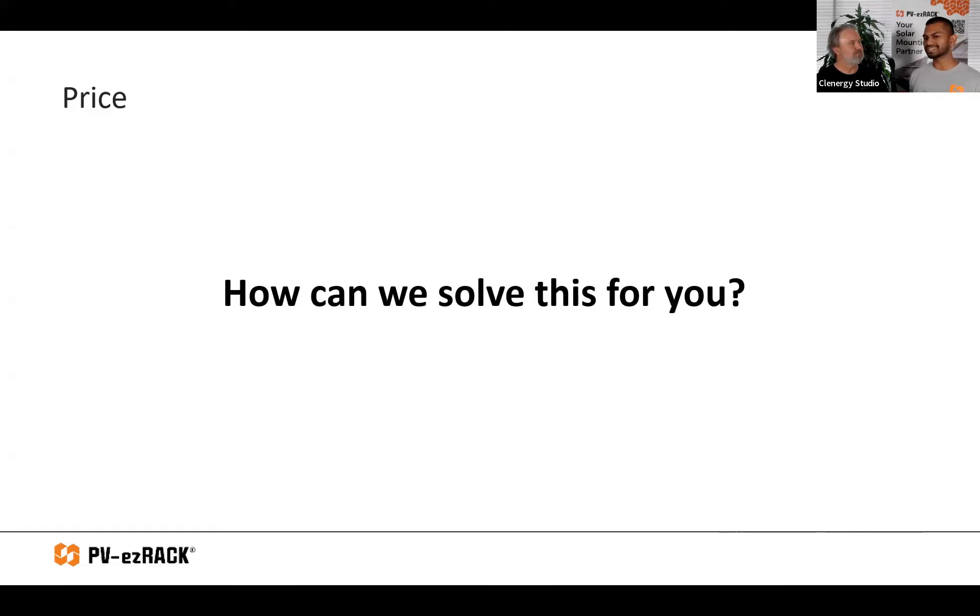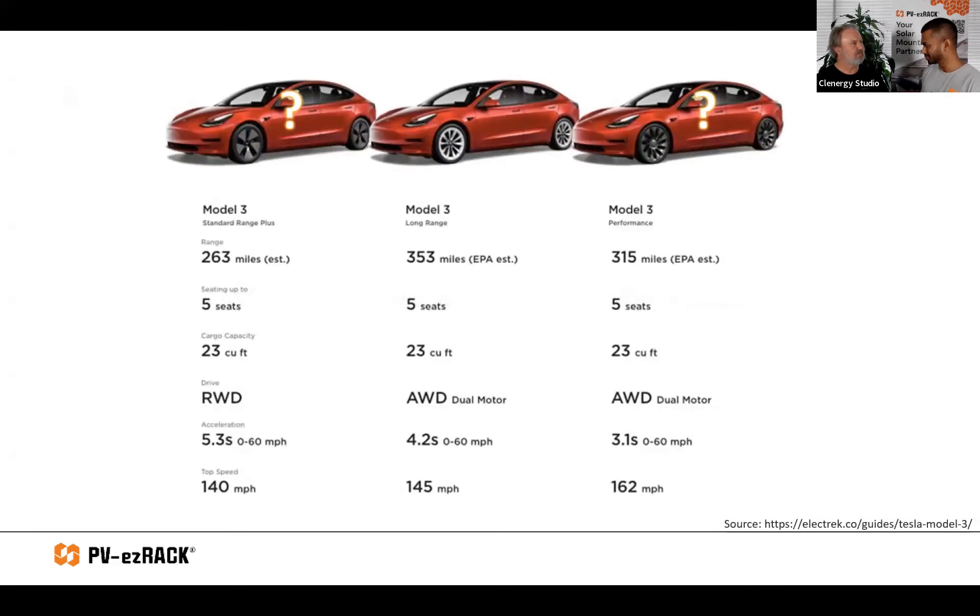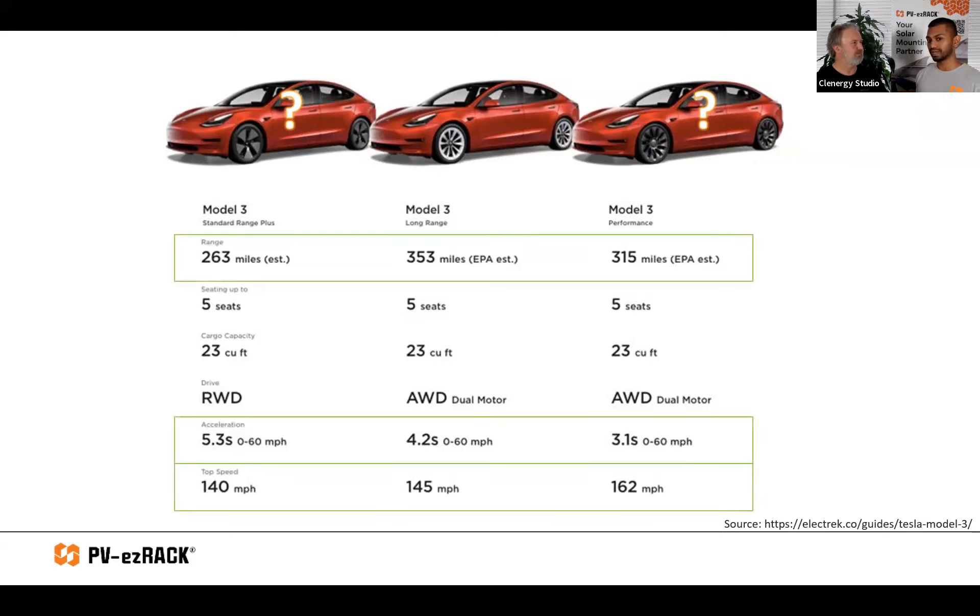For this example, I want to use the Tesla Model 3. If you're familiar with the Model 3 range, it comes with three different options: the Standard, the Long Range, and the Performance — all with different features to meet different individual needs. Some have a bigger battery, some go faster, some have a higher top speed.